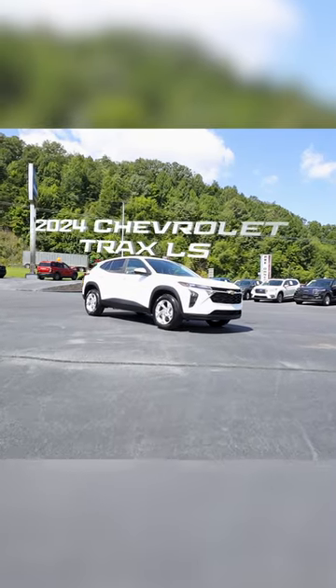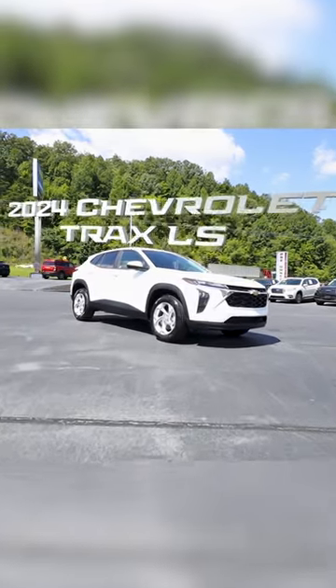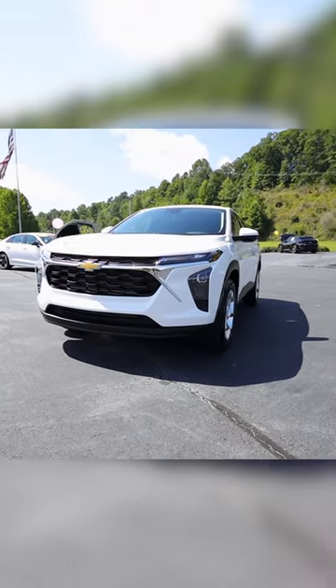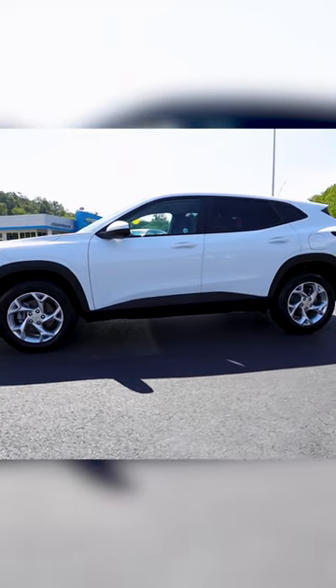Hello, this is Chad Wolf of Countryside Chevrolet, and I'm introducing one of our 2024 Chevrolet Trax. Not only is this one of the best-priced vehicles in the compact SUV market, but it also has a really great look with the complete redesign for 2024.